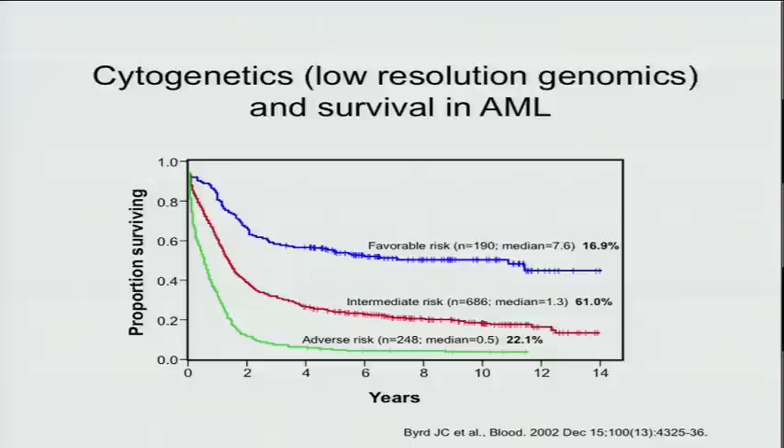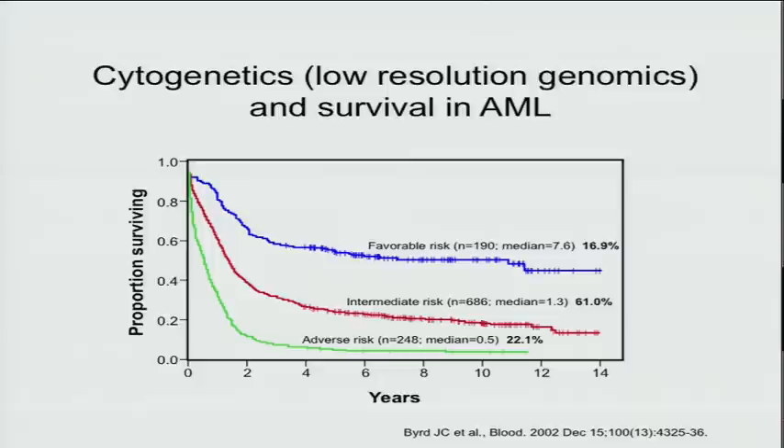Low-resolution genomic screening — that is, cytogenetics — has been used for 30 years to classify these patients and to make treatment decisions. Favorable risk cases with canonical mutations can be treated lightly up front with five-year survivals of 50 percent. Some patients with complex cytogenetics have adverse risk and need to be transplanted in first remission. Unfortunately, about two-thirds of cases have intermediate risk, and we need better biomarkers to separate these people into good and poor risk.